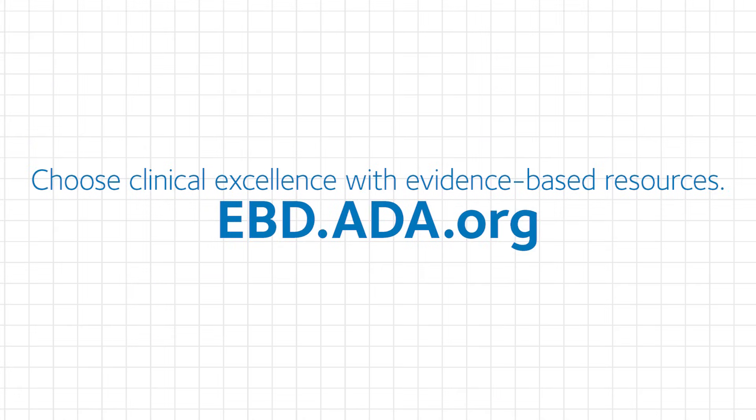For more EBD resources, visit ebd.ada.org.